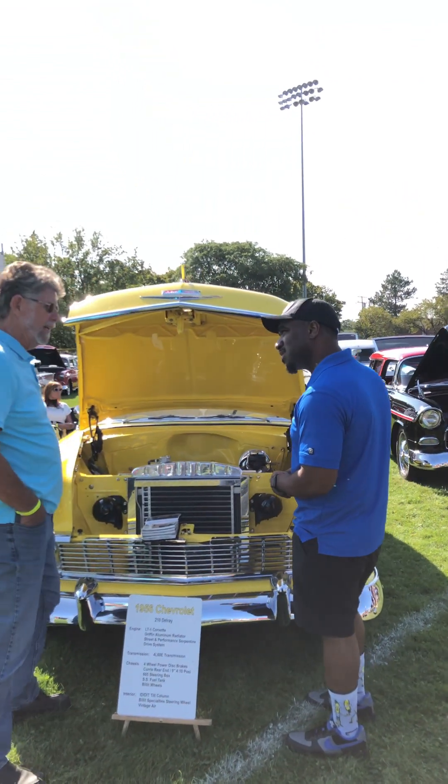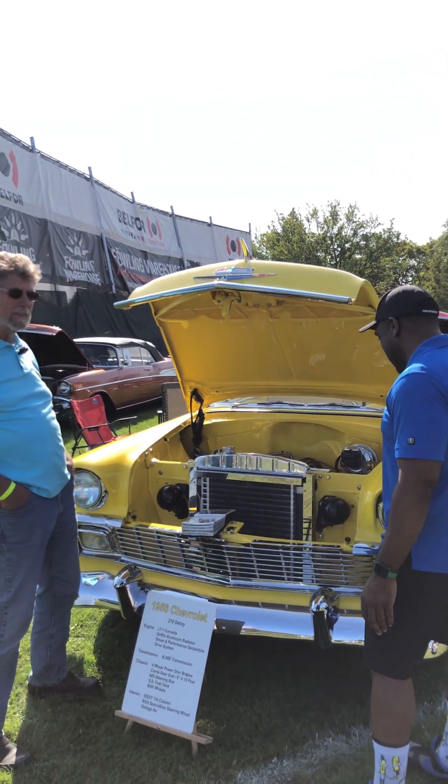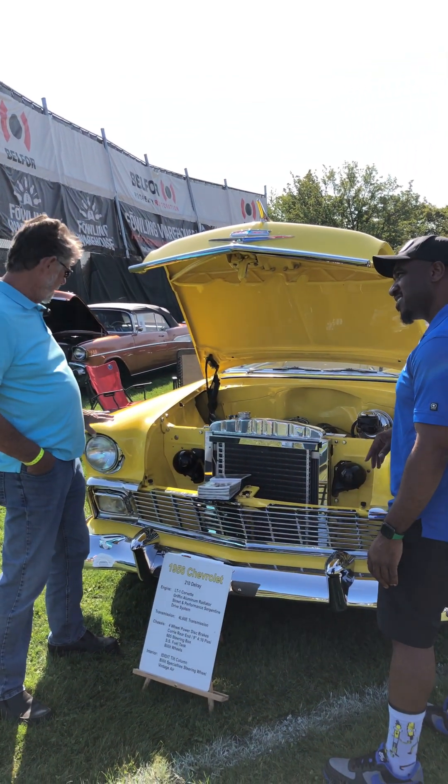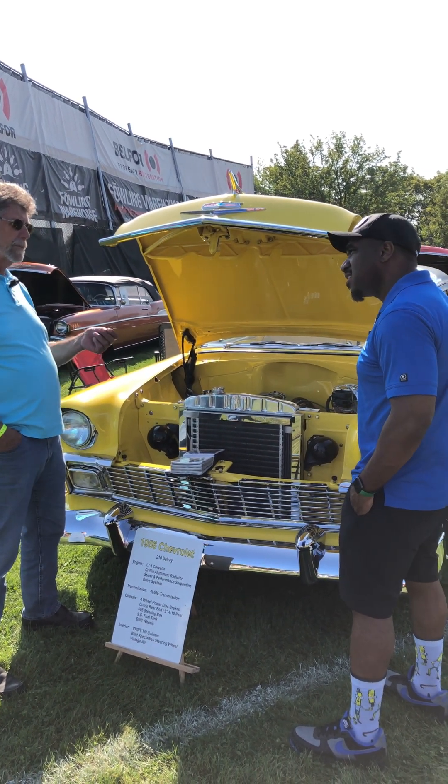We had a lot of fun on Woodward yesterday, trashing some guys. How did you come up with the color? The color was on it, and this is actually International Harvester Yellow — tractor paint.